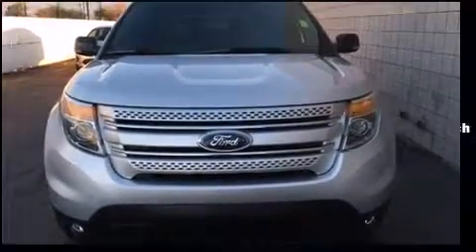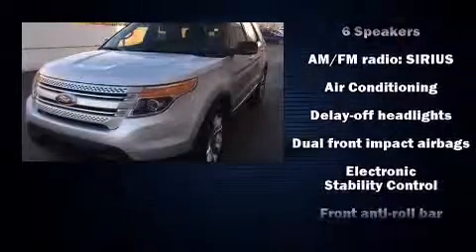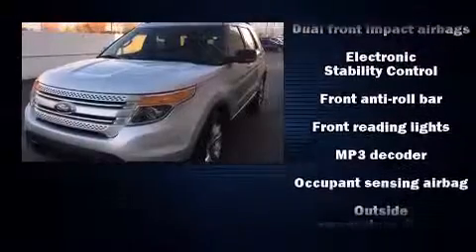Discerning drivers will appreciate the 2011 Ford Explorer. With just over 40,000 miles on the odometer, this four-door sport utility vehicle prioritizes comfort, safety, and convenience.